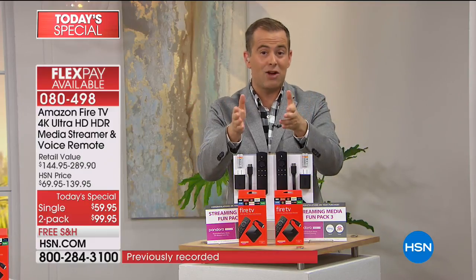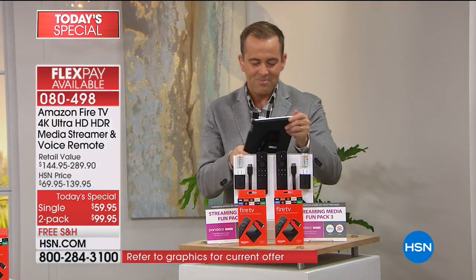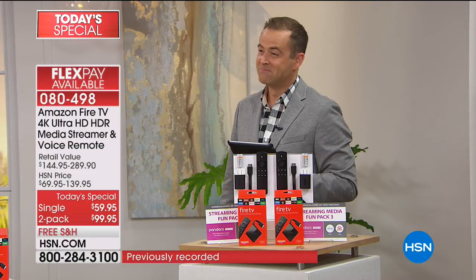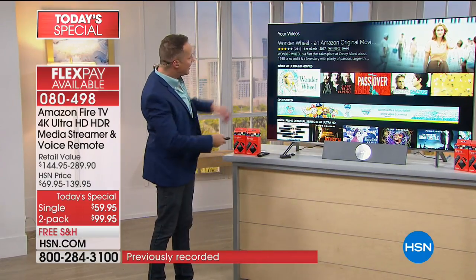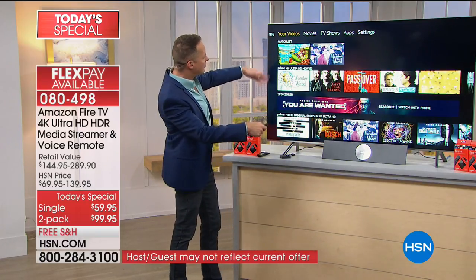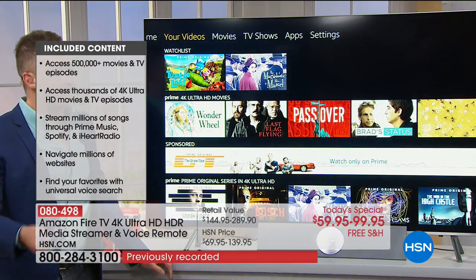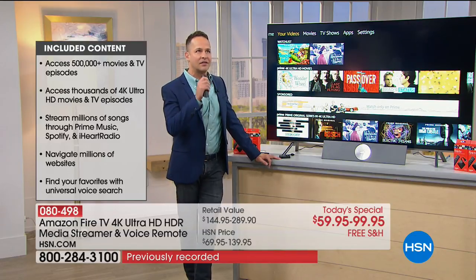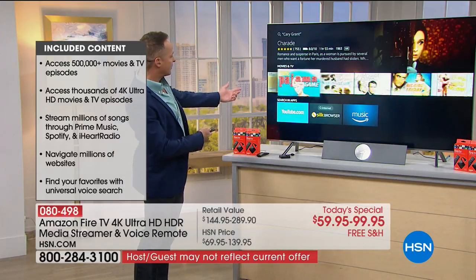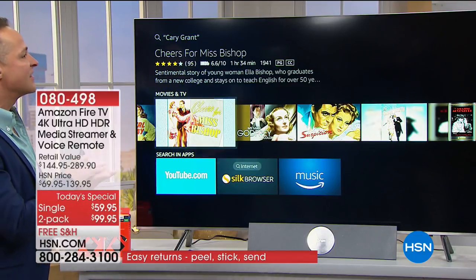Amazon creates user-friendly products. Carol Needham asked: is it old-people friendly? Old and young - very easy. You plug it into the back of your television. Setup is incredibly simple. You press the button that looks like a home and that takes you to your home screen. Across the top you'll see videos, movies, TV shows, and apps. Maybe you're like my mother who'd want to watch anything with Cary Grant. Look - The Pajama Game, That Touch of Mink, His Girl Friday, Cheers for Miss Bishop - they're all at your fingertips. It's not just old-people friendly - it's everyone friendly.